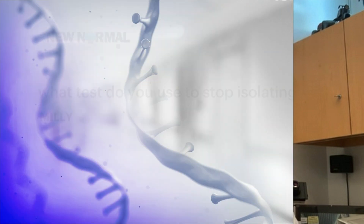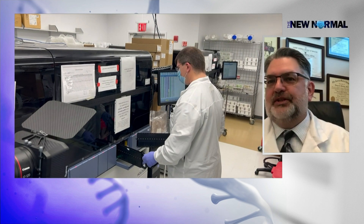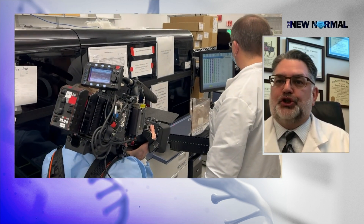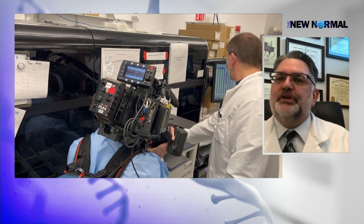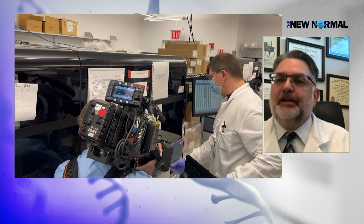Millie asks: what test do you use to stop isolating? That's a good question. PCR tests are so sensitive that they can detect a dozen dead RNA molecules from dead virus in your system long after recovery. We've had cases where a month or two after someone has recovered from their infection, a PCR test may still be positive. So if you're using a testing strategy to go back to school or back to work, you should use an antigen test.